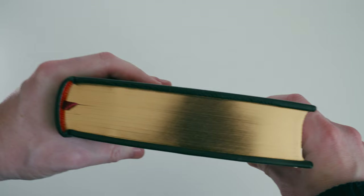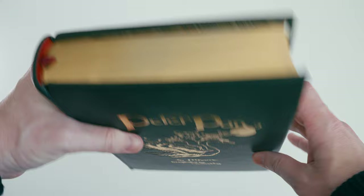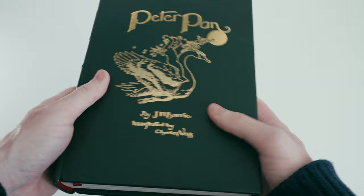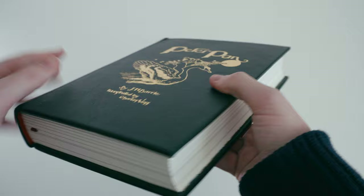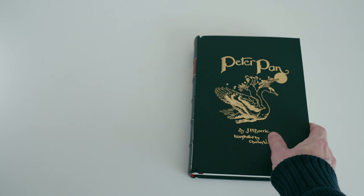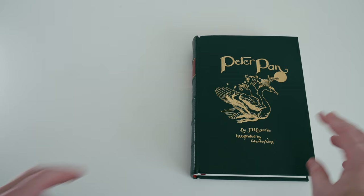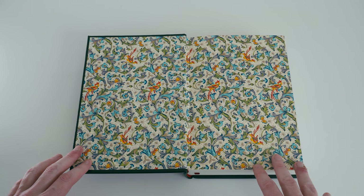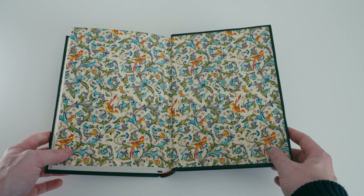The top edge of the text block is gilded, and we now have end bands in red and a red ribbon marker — red being the complementary color of green, which sits very nicely with the green leather. The book feels even more hard wearing, and Ludlow have again done a good job. One might worry about losing the Rossi paper, but fear not: when we open the deluxe state we get two sheets of it on the end papers, both front and rear.